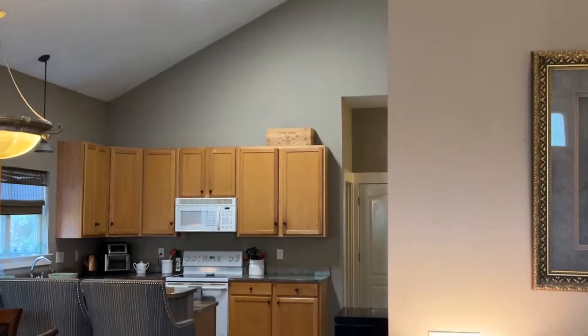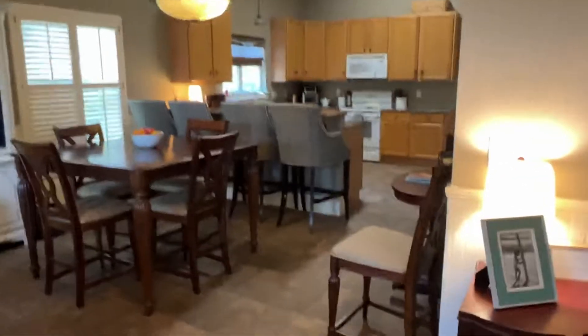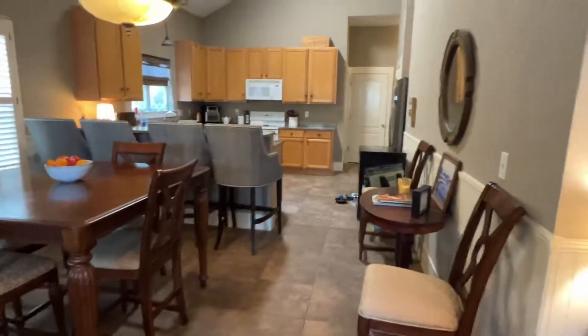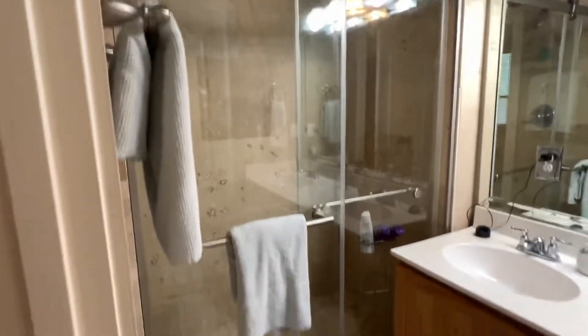I'll try to show you as much as I can. It does have an open concept in this living area, but like I said, all the doors are going to have to be replaced. This is the master — that's the only thing I think that's been upgraded.